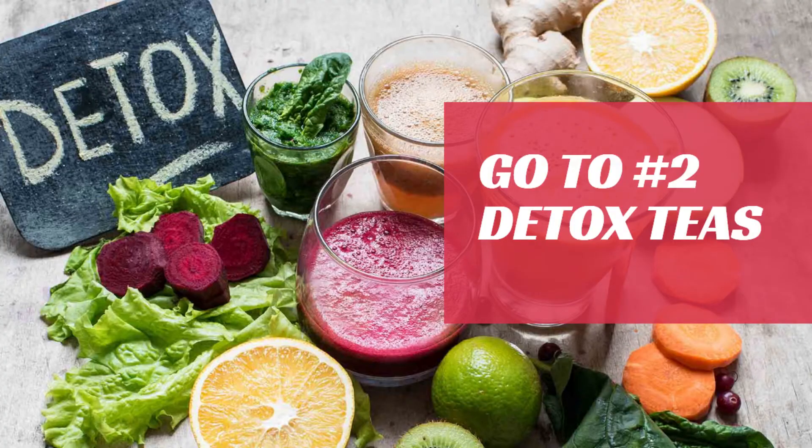My go-to number two is my favorite — detox teas. Detox teas are an excellent source to reduce bloat, support your metabolism, maintain a healthy immune system, boost your energy, release and remove toxins, decrease your water retention, and cleanse your digestive system. What I love about detox teas is that you can actually do it yourself at home — you can group certain ingredients together to make a powerful detox tea.